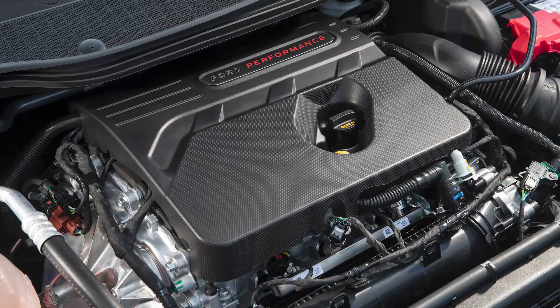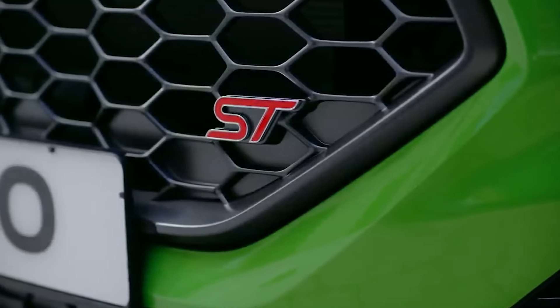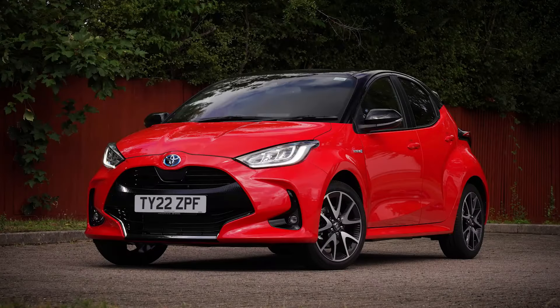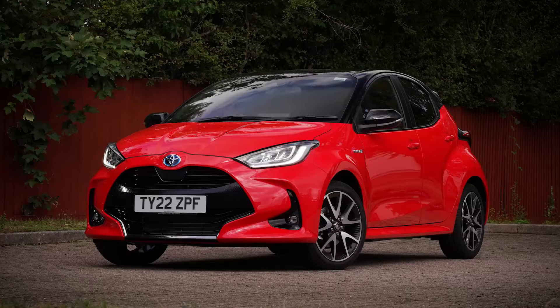The other unelectrified engine on offer sits at the other end of the range: the larger capacity 1.5-litre EcoBoost power plant that features with the top Fiesta ST hot hatch. But it's the mild hybrid MHEV version of the 1.0-litre EcoBoost engine that the vast majority of Fiesta customers will want going forward. Hybrid engines aren't new in this class — Toyota has been offering one in its rival Yaris model for most of the last decade, but in their full-fat form, hybrids add an unacceptably large price premium to small cars of this kind.